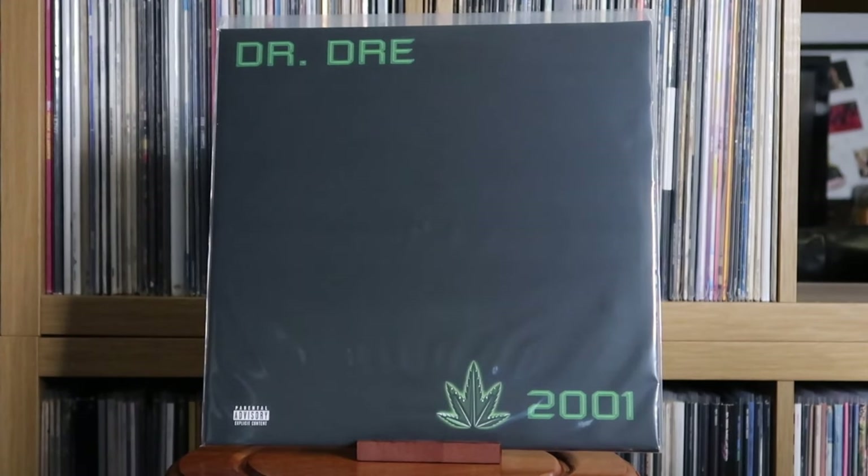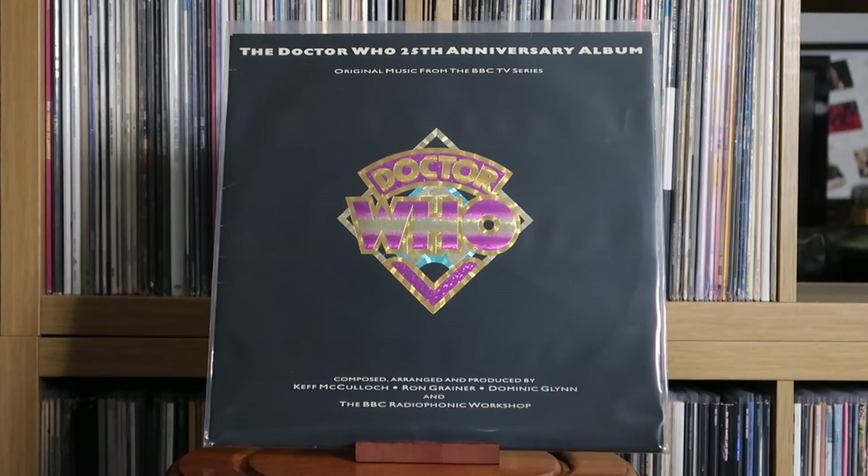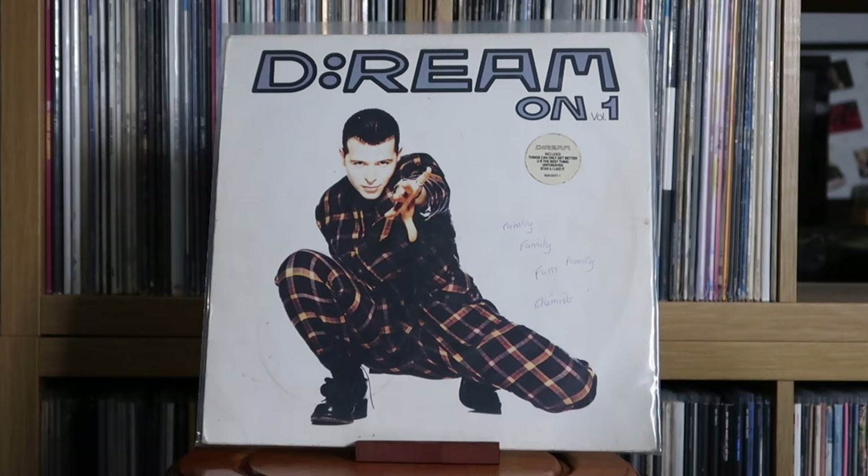Just a note on the Dr. Dre 2001 album — there is a release that is censored where a lot of the swears are muted, even though it has the parental advisory sticker. I believe there is an uncensored version, but I didn't know I was buying the censored one until after I bought it. Various Artists: the Doctor Who 25th Anniversary album. D:Ream: D:Ream On, Volume 1.